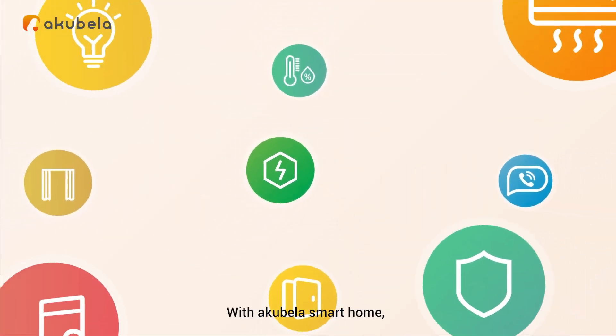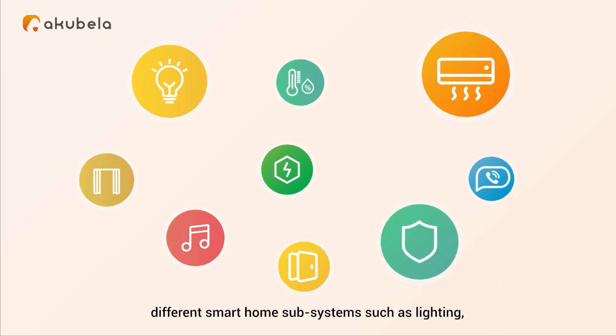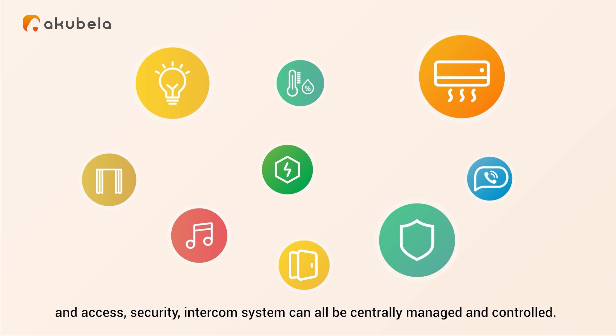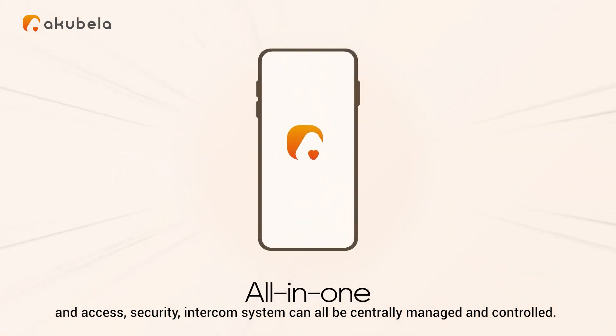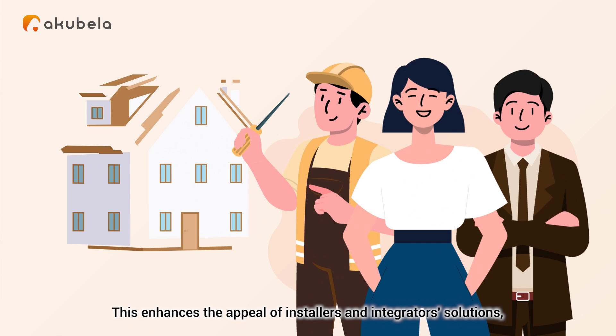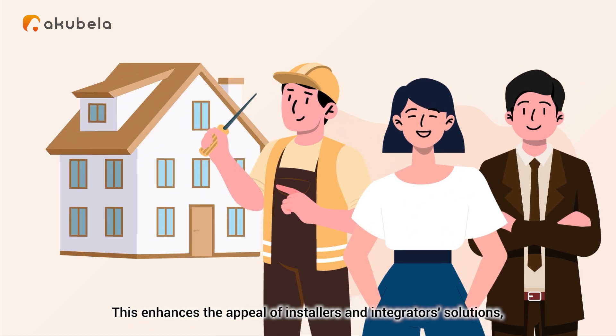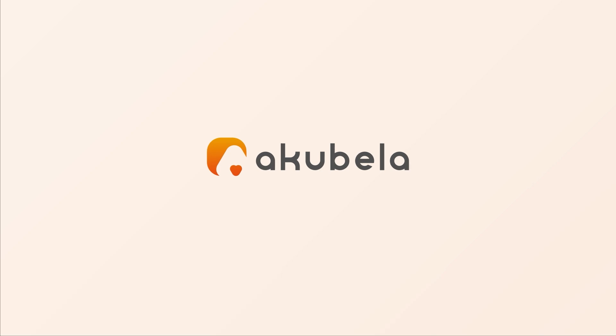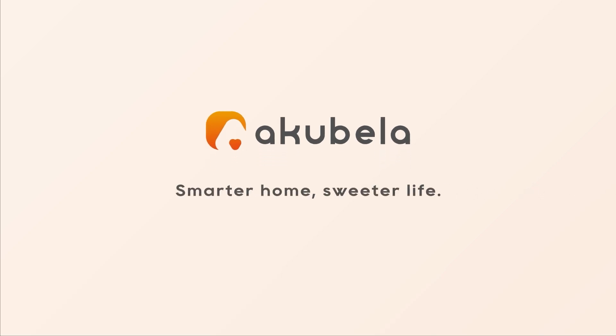With Acabella Smart Home, different smart home subsystems — such as lighting, climate control, HVAC, curtains, music, energy management, access, security, and intercom — can all be centrally managed and controlled. This enhances the appeal of installers and integrators' solutions, leading to satisfied users bidding farewell to cluttered walls and multiple apps. Acabella: Smarter Home, Sweeter Life.